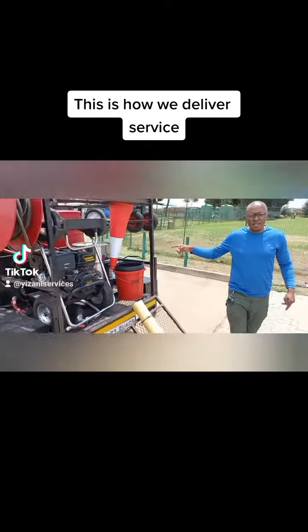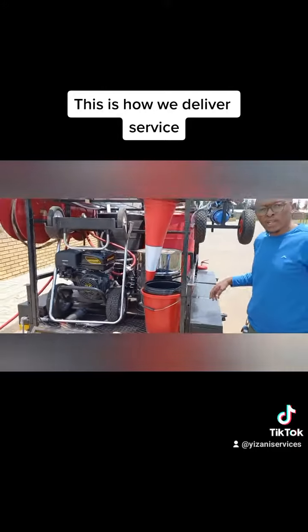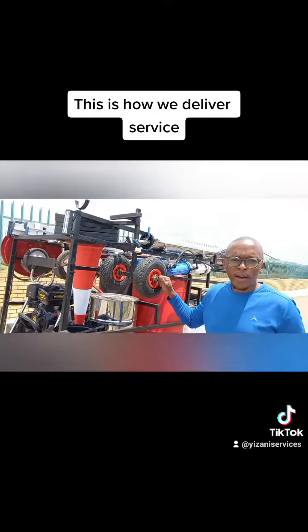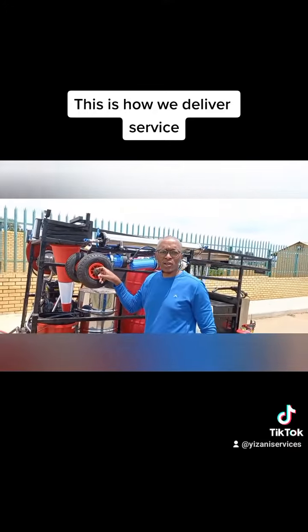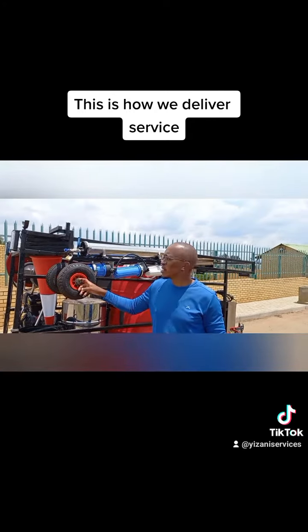We've got an industrial vacuum cleaner that assists us in cleaning certain areas. And then here is our window cleaner — we also use it to do our solar panel cleaning. It uses deionized water, so it gives us a spotless wash when we're doing those types of washings.